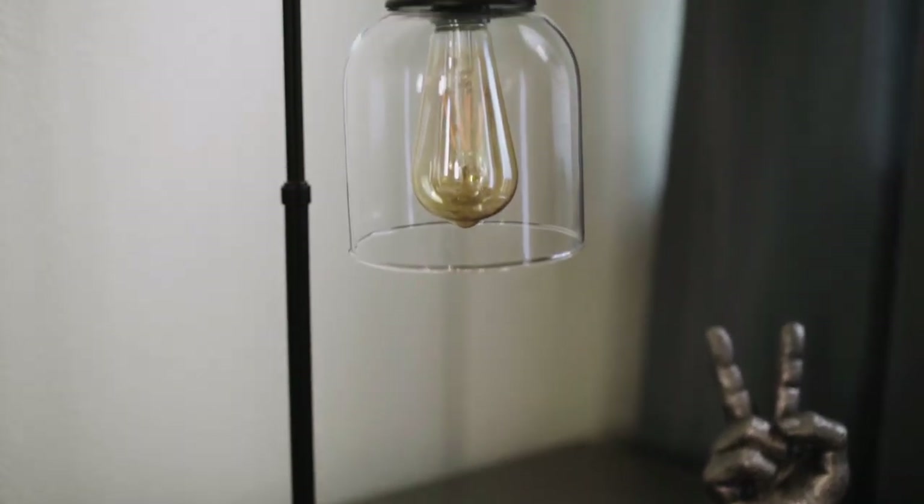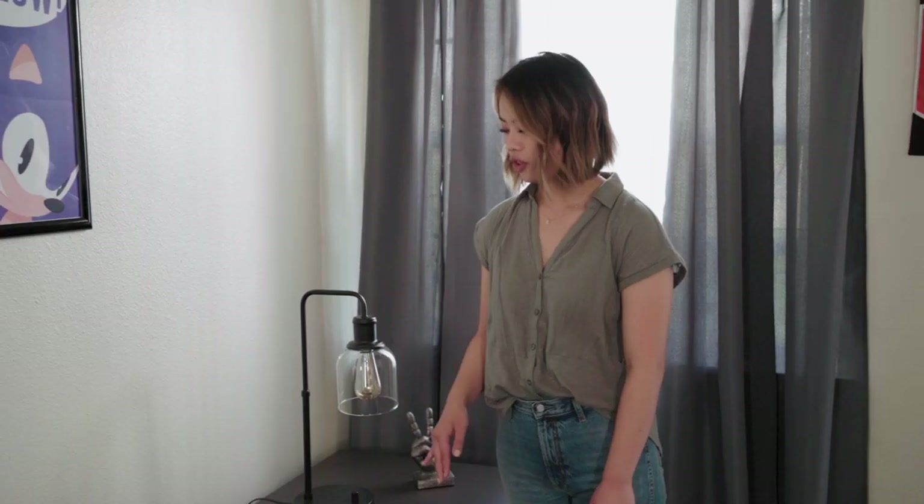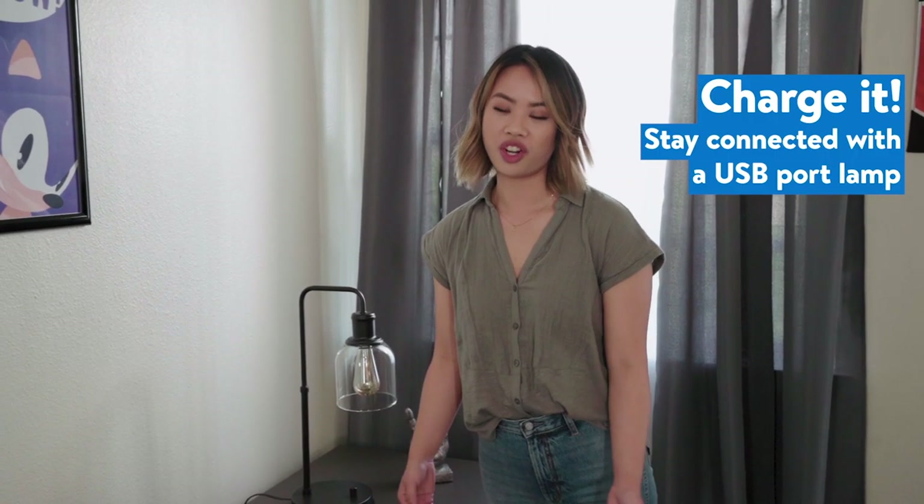This stylish and functional table lamp is great because it looks really cool, but also it utilizes Edison-style light bulbs that are LED efficient. Also, it has a USB port in the back so you can charge your gaming devices.